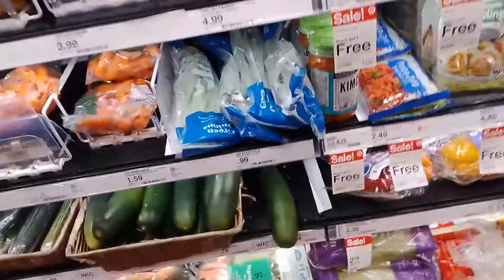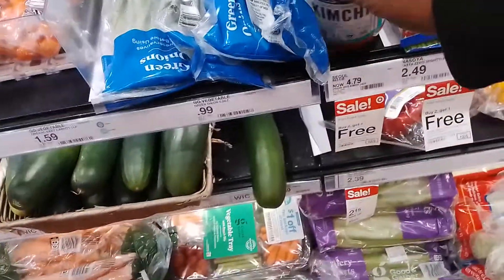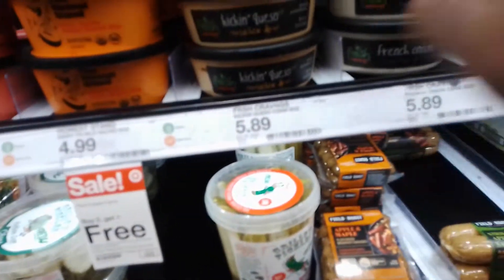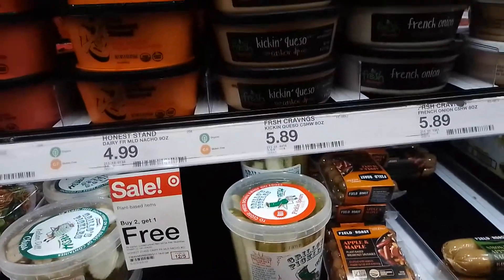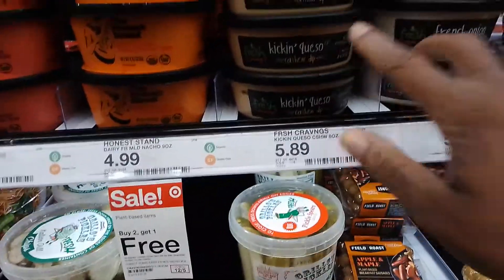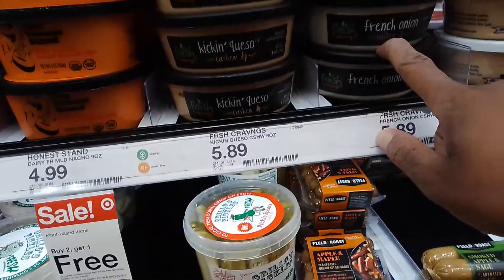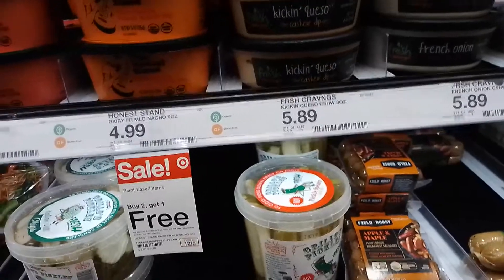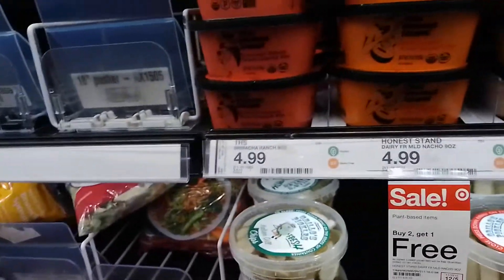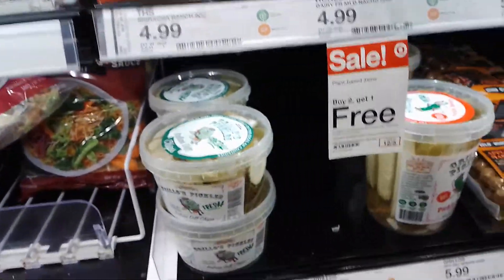Honestly, the funnier thing is you might not see me buy a darn thing. Oh, this kimchi — so good too. Now I also saw this — oh, they have this here now but they have it so expensive. I hate that. I've seen the Fresh Cravings I've talked about before — this is the Kickin' Queso. I've never seen the French Dip before. I've seen them at Publix and I like to get them when they're on sale. Now you also have this Honest Stand, which is the first time I think I've seen this, which is on Buy Two Get One Free.